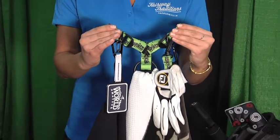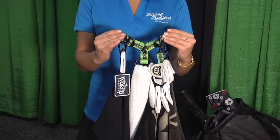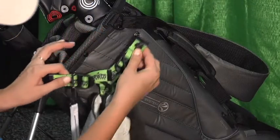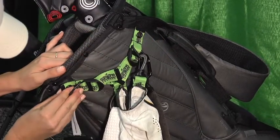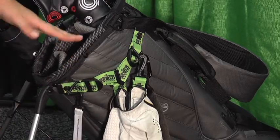So you just basically put it where you want it — your towel, your gloves? Towels, gloves, brushes, GPS, range finders — anything you carry will go easily on the Snap Hooks and be easily accessible to you.